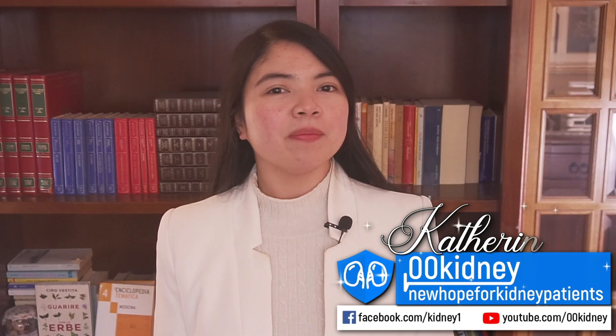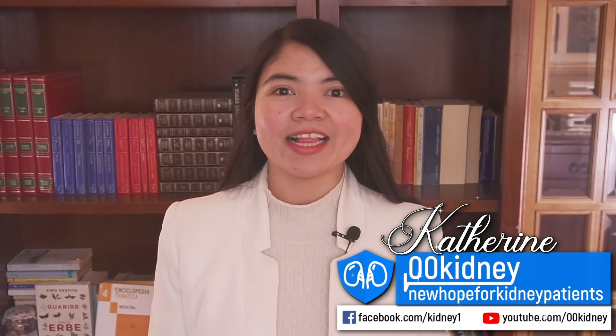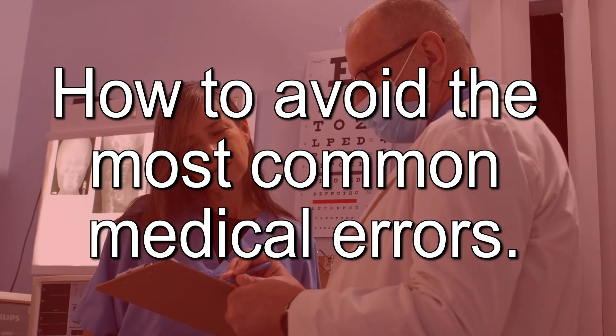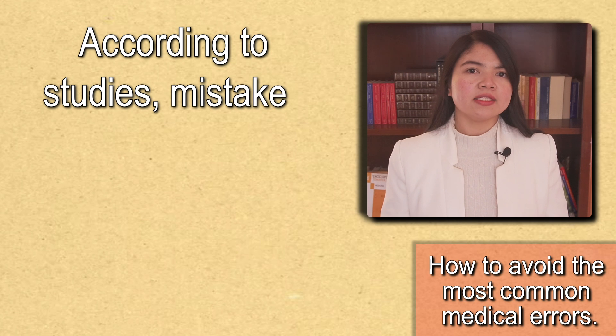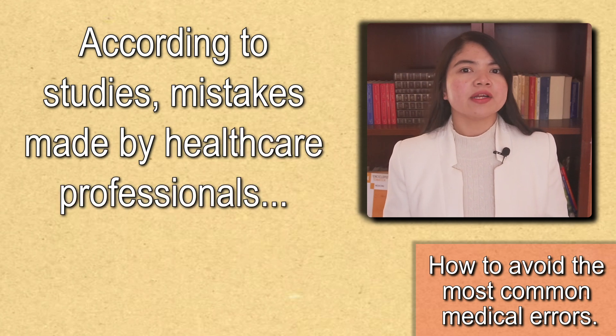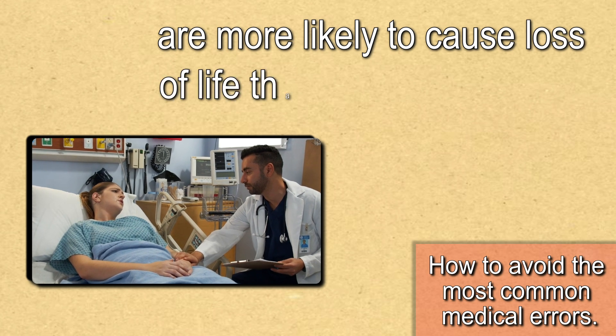I've been helping kidney disease patients take control of their health for more than a decade now. And today, a very shocking fact caught my eye. According to studies, mistakes made by healthcare professionals are more likely to cause loss of life than kidney disease.